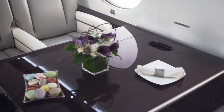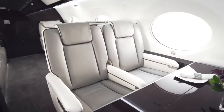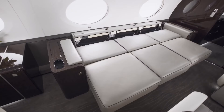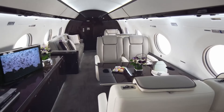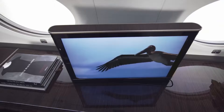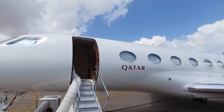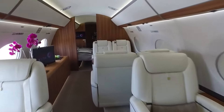Shifting to the Gulfstream G650 ER — it's no less opulent. The seats are a dream in premium leather, the kind of comfort that makes long flights feel too short. Glossy veneers and custom carpets add that touch of elegance. Dimension-wise, the G650 ER offers a cabin length of 46 feet eight inches — slightly shorter than the G800 but still remarkably spacious. Its width and height are on par with the G800 at eight feet two inches and six feet three inches. Luggage space is vast at up to 175 cubic feet.